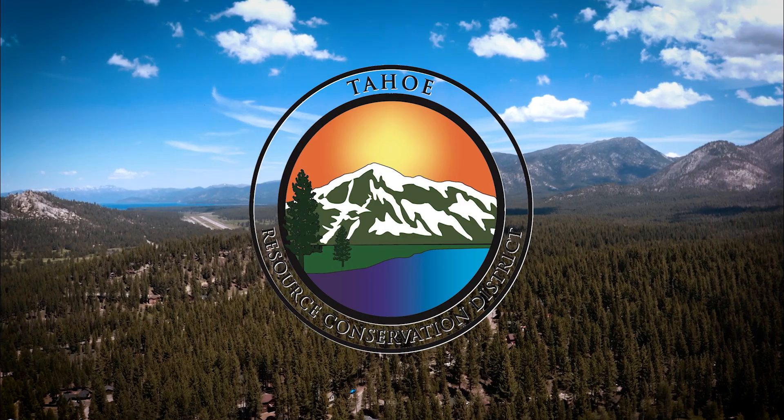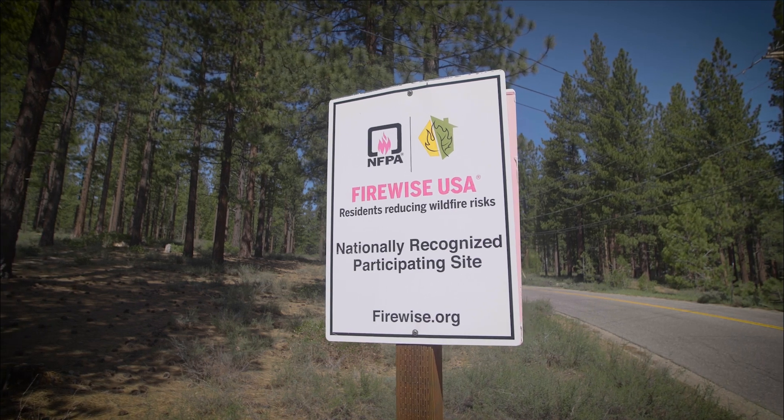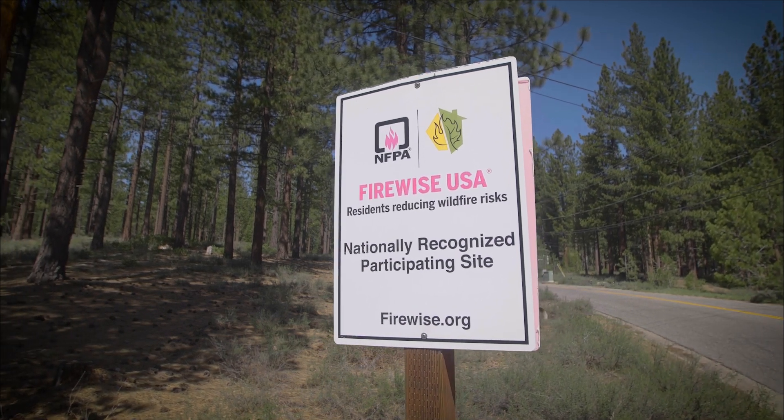Tahoe RCD are now regional coordinators within the Tahoe Basin for the Firewise program. The next step in the process as a neighborhood leader was to get all this information together and report to Firewise USA so that we could start the process with our certification.